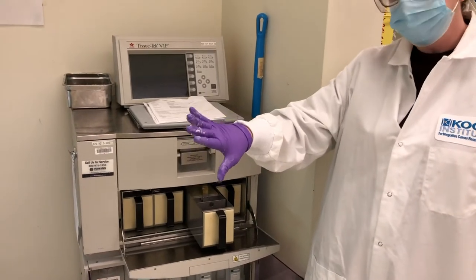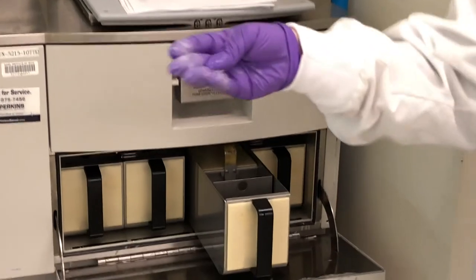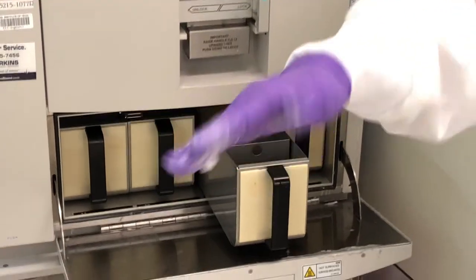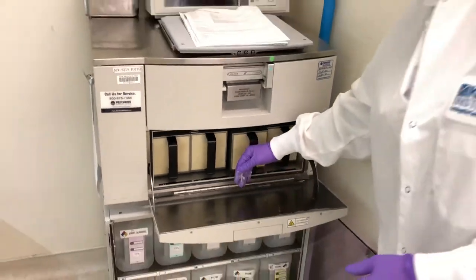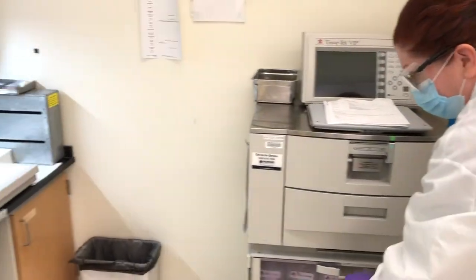Just like you go into the salon spa and dip your hands in paraffin — we have four paraffin baths here. Once the tissue gets infiltrated with the paraffin, it goes to our embedding center. I'm going to transition over there and change my gloves.